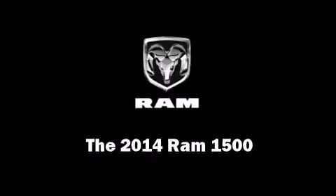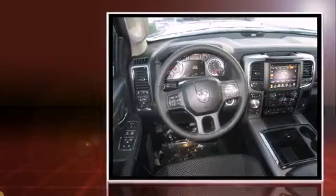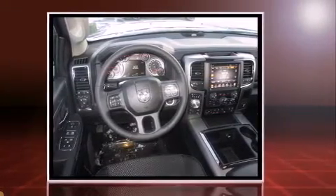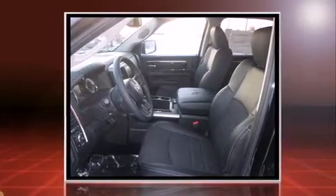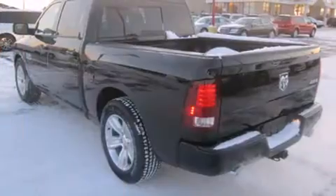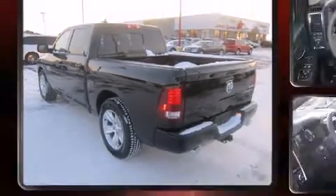Discerning drivers will appreciate the 2014 Ram 1500. This 4-door, 5-passenger truck is ready to drive off the showroom floor. Under the hood, you'll find an 8-cylinder engine with more than 350 horsepower, and load-leveling rear suspension maintains a comfortable ride. Well-tuned suspension and stability control deliver a spirited yet composed ride and drive.